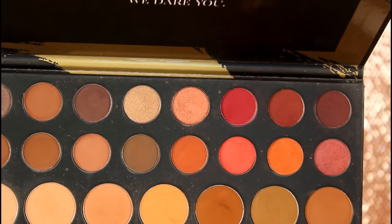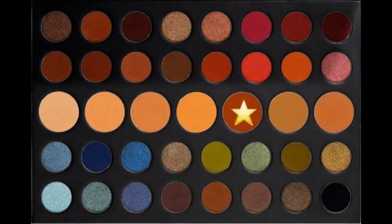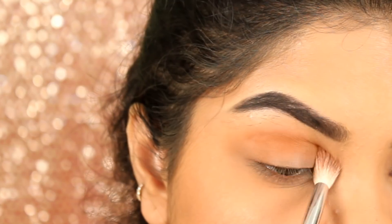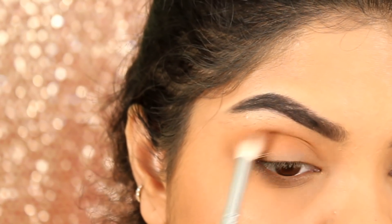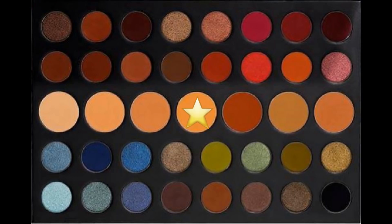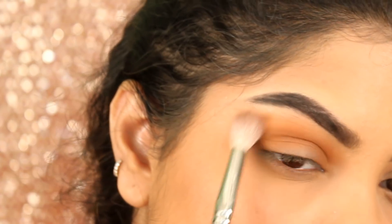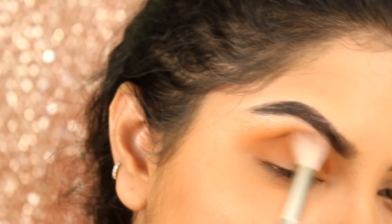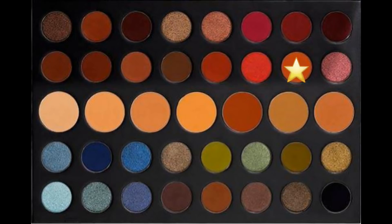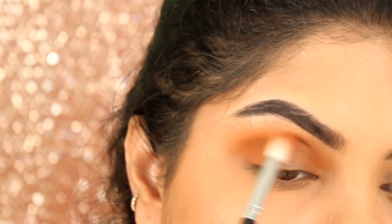For eye makeup, you guys selected the Morphe 39A palette. First, I am taking the shade Evolve in my crease with the Morphe Blending Brush. Then I am taking the shade Define Me on my Pack 393 brush and blending it out on my crease. Now taking the shade Vivid, I am applying it on my crease again with the same Morphe Blending Brush.